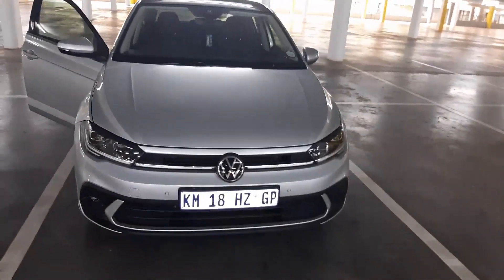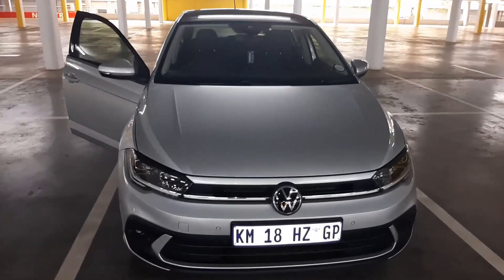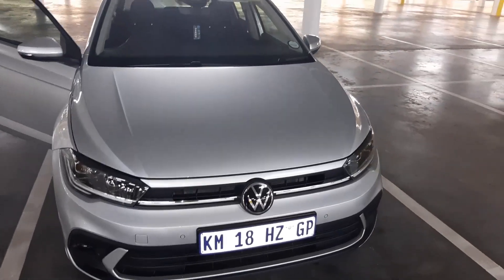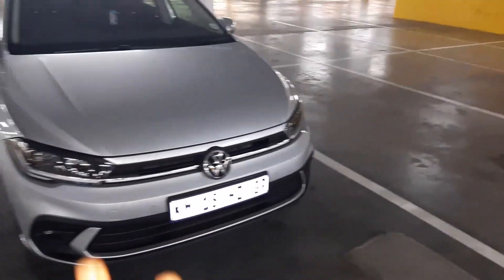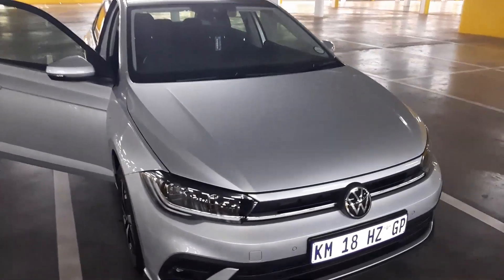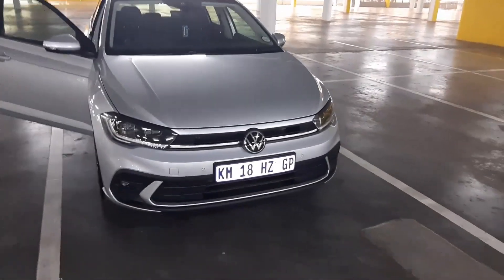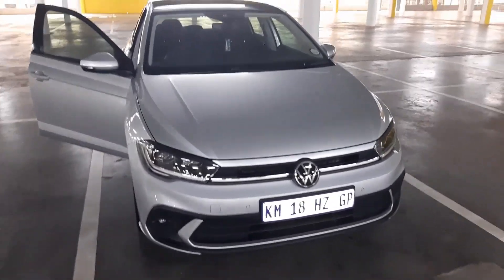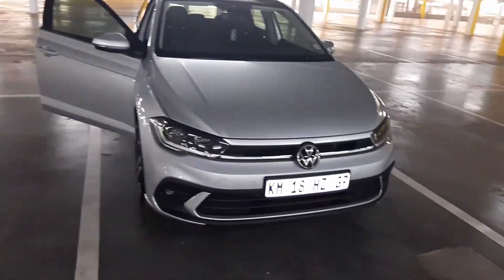That's it — this was my review of the 2022 VW Polo Life one-liter manual, three-cylinder TSI. I hope you guys liked this review. Please be sure to subscribe and like. I'll try my best and hopefully I'll do more for you guys.